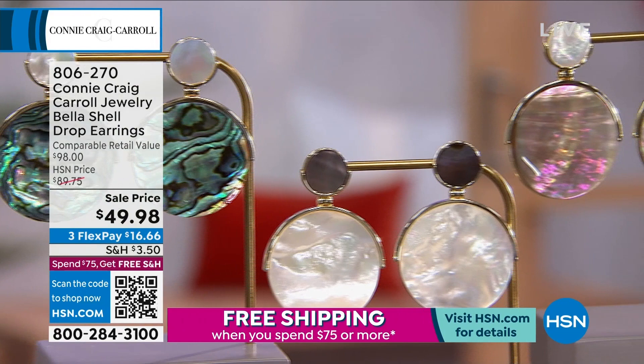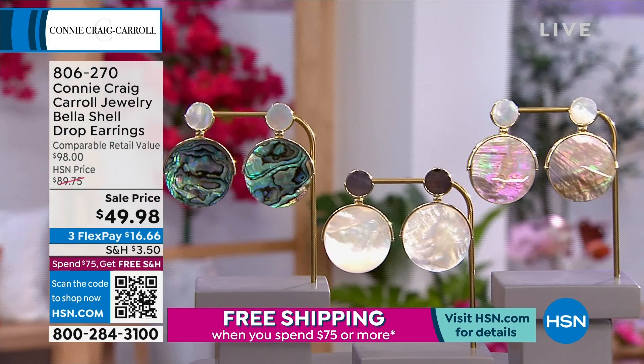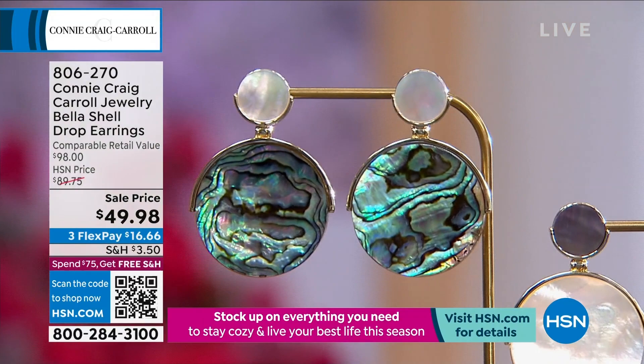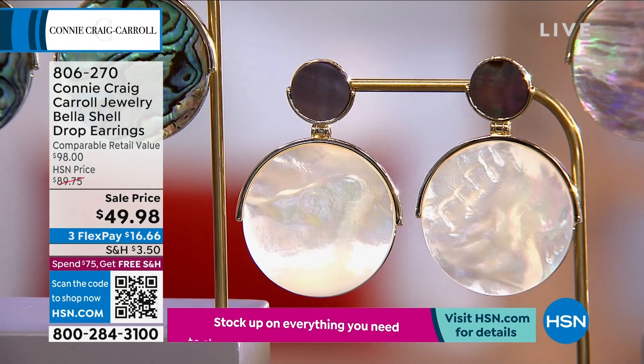Wait till you see the detail work on here. You're choosing either abalone, white mother of pearl, or caramel mother of pearl. I have on the caramel color because I thought it would be a nice neutral with the olive drab color I'm wearing. But they could very well end up selling out in the next few moments. Get any one you possibly can — you will live in these. They are so incredibly comfortable.